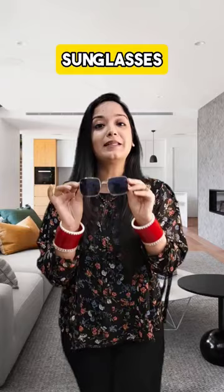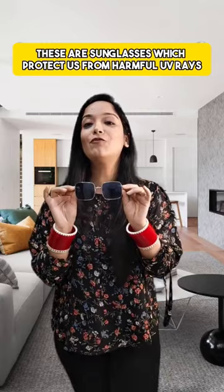These are sunglasses. Some people say goggles, but these are not goggles. Sunglasses protect our eyes from harmful UV rays, and we wear them during the day.